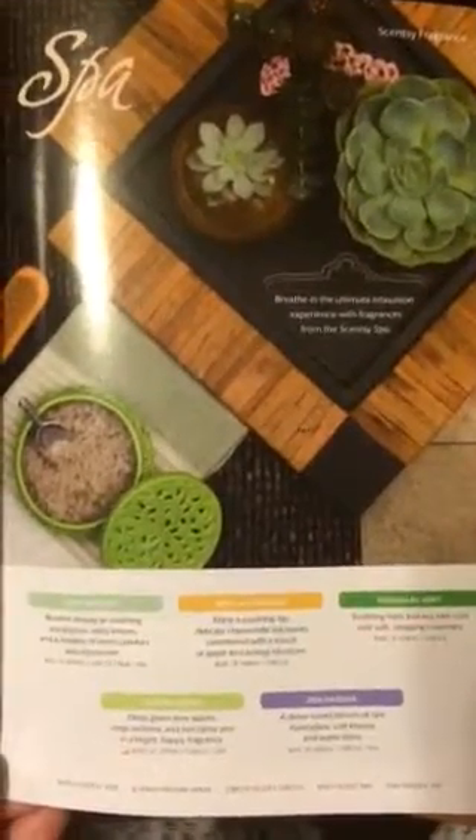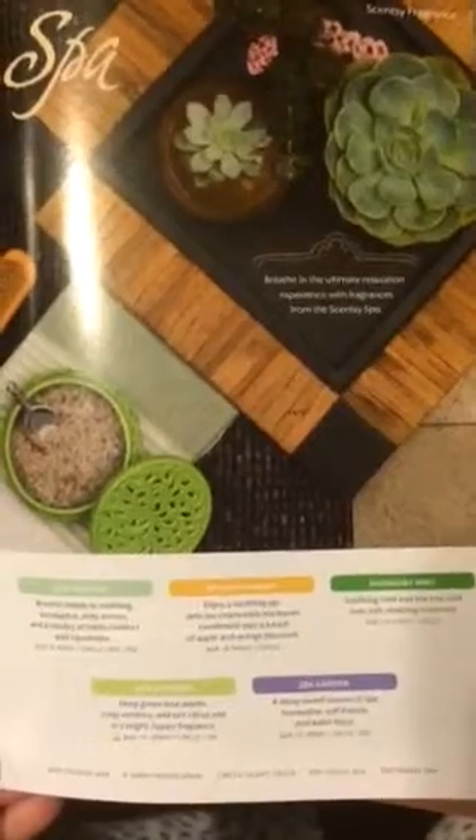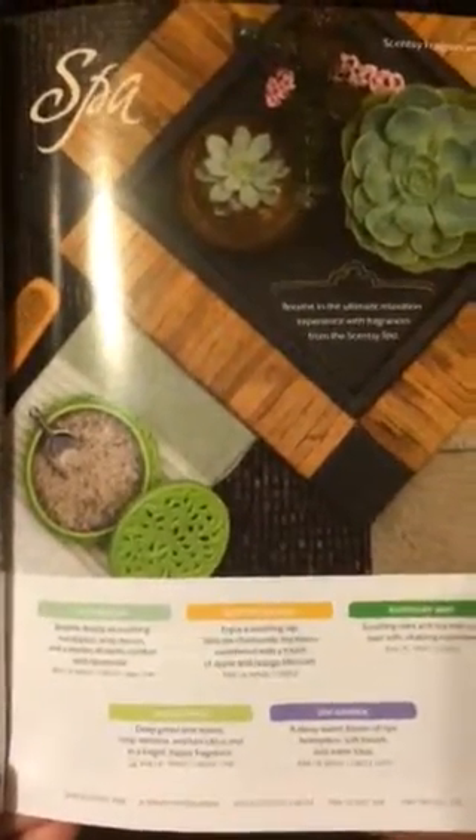So those are the different scent categories available from Scentsy. There's also the scent of the month, which is not pictured in the catalog, and you can order back six months of the scent of the month. If you have any questions, please leave a comment. Thanks!